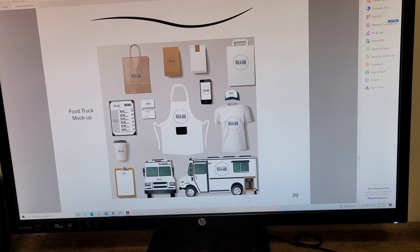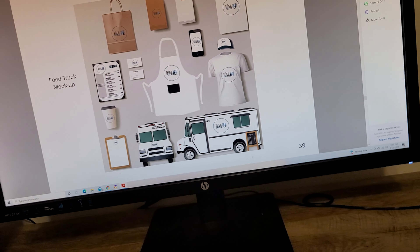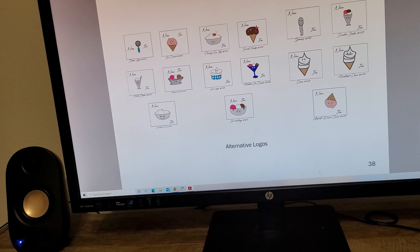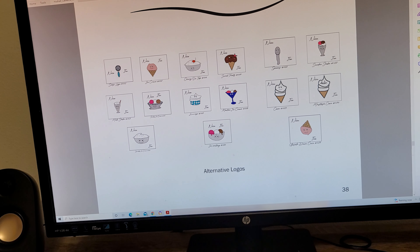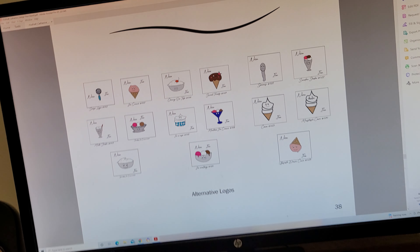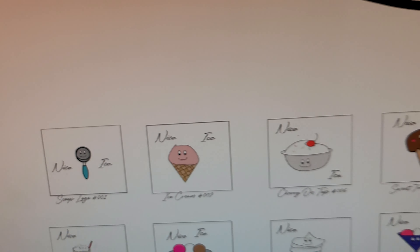I also included the original concept logos for the food truck brand. The thumbnails aren't featured here, but I first started sketching out this ice cream scoop and went from there. I had a very animated style, so I kept the animation throughout all the logos.